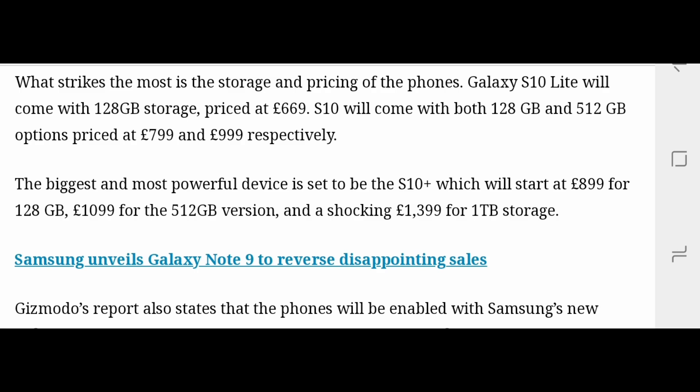The Samsung S10 Light will have 128 GB storage, priced at around £669 — roughly £670 — which works out to approximately $770 to $780 in dollars.